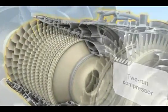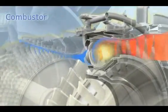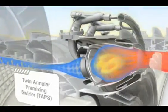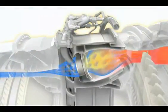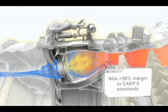Another integral feature of the GENX-2B is the low-emissions TAPS combustor. This design premixes fuel and air, resulting in lean burn combustion and more uniform flame temperatures. As a result, emissions are dramatically lowered, and distress on the liner and downstream components is reduced.